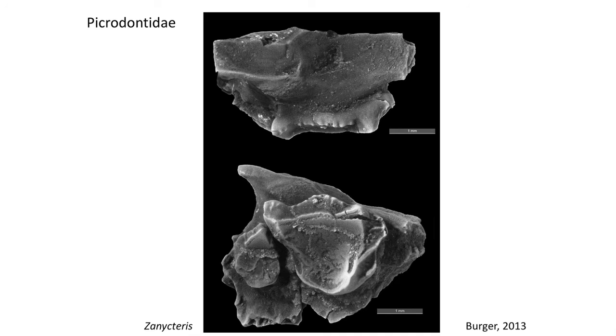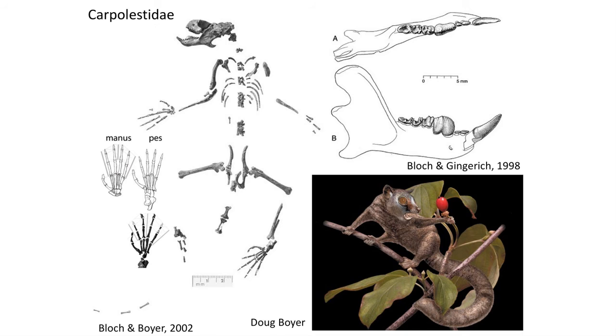Several other archaic primate families from the Paleocene may be in closer relationship to true primates. These include the mysterious Picardontidae, which are only known from teeth indicating a specialized fruit-eating diet, and the better known Carpalestidae, which had many extra little cusps on their molar teeth and a weird enlarged lower fourth premolar.